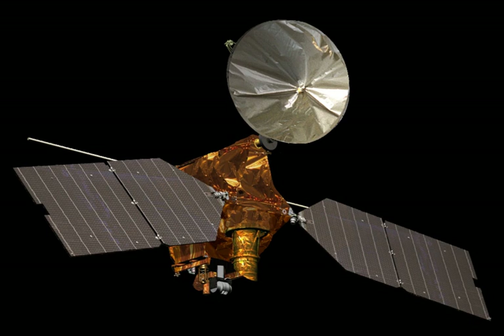Mars Reconnaissance Orbiter is a multi-purpose spacecraft designed to conduct reconnaissance and exploration of Mars from orbit. The $720 million spacecraft was built by Lockheed Martin under the supervision of the Jet Propulsion Laboratory. The mission is managed by the California Institute of Technology at JPL in Pasadena, California, for the NASA Science Mission Directorate, Washington, D.C. It was launched August 12, 2005, and attained Martian orbit on March 10, 2006.